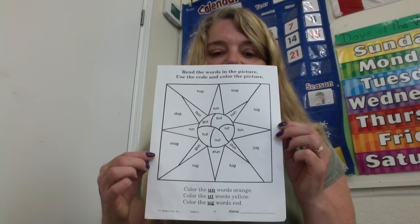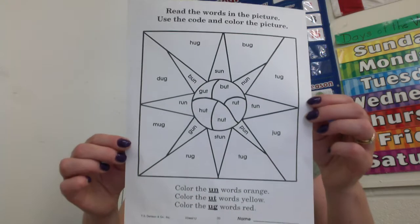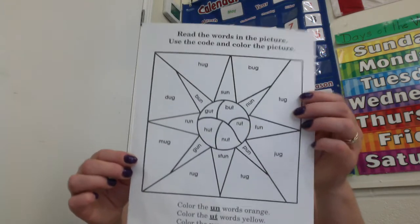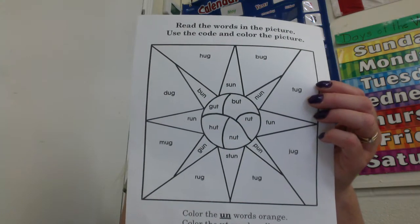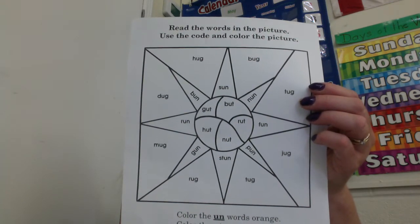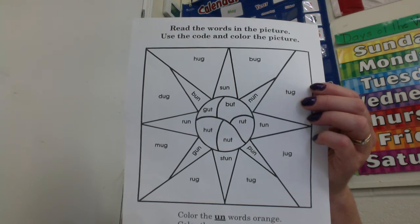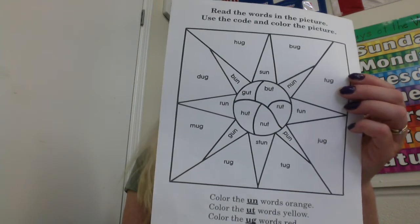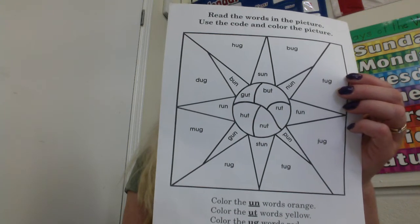Sun! Nice and bright with those three colors. And then practice reading those words. They all have u's in the middle of them. Some of them will rhyme if they're from the same word family, and others will rhyme with other words that are in their word family.